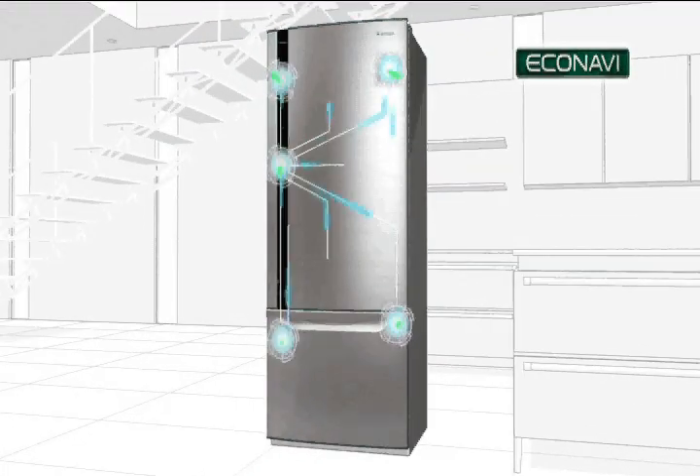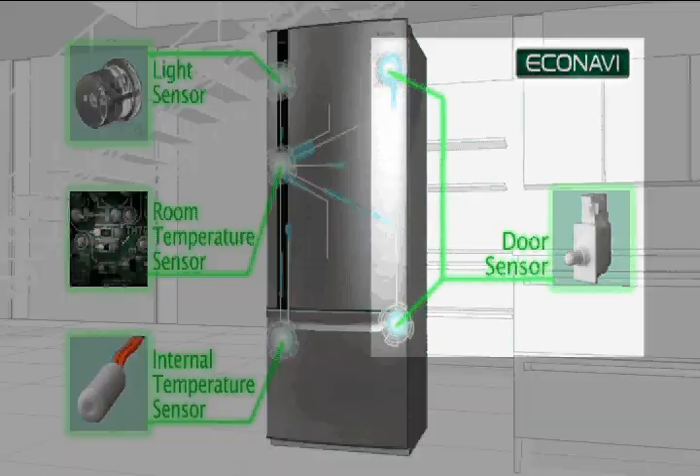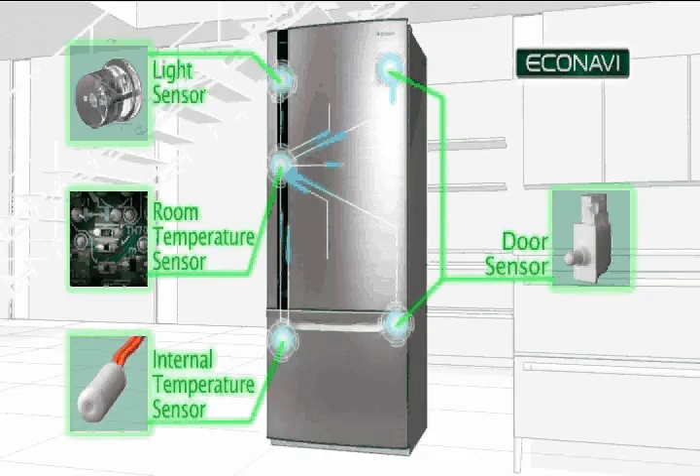EcoNavi employs four intelligent eco-sensors to learn the way you use your refrigerator. The door sensor detects the frequency at which the door is opened and closed.